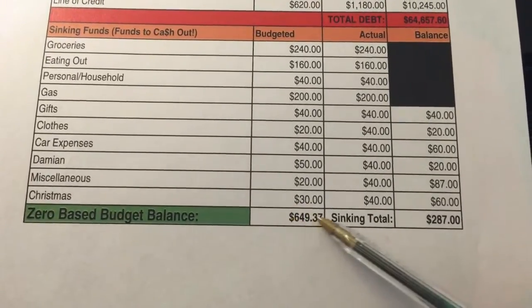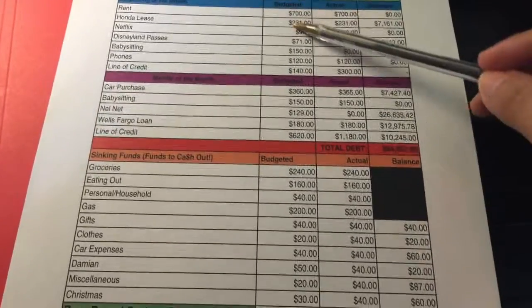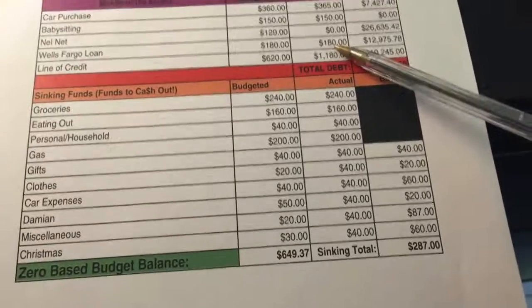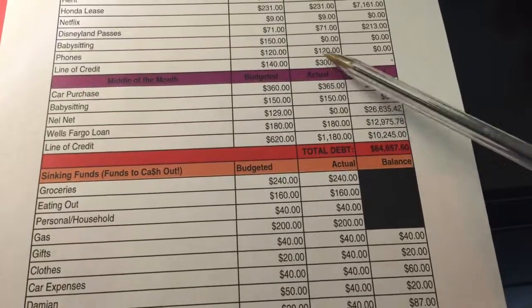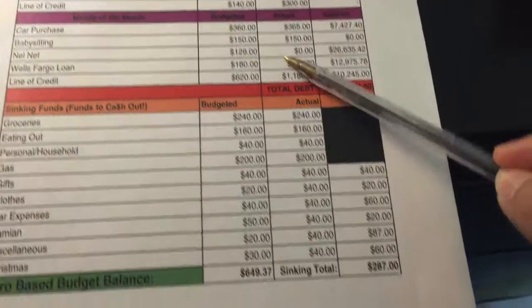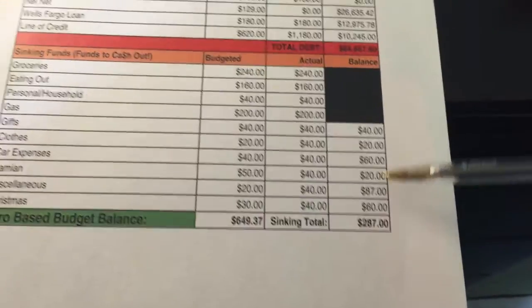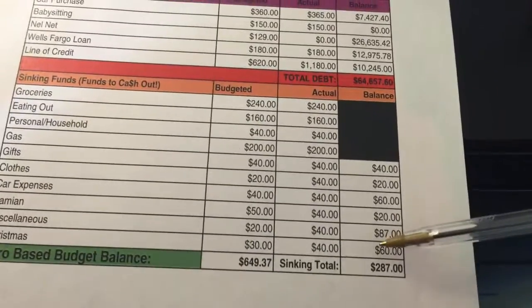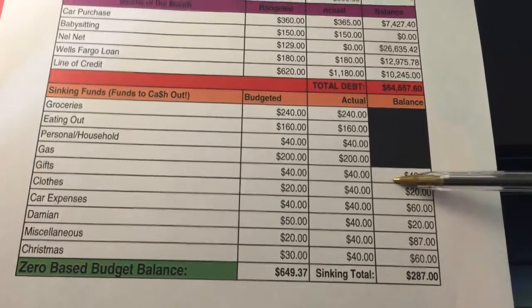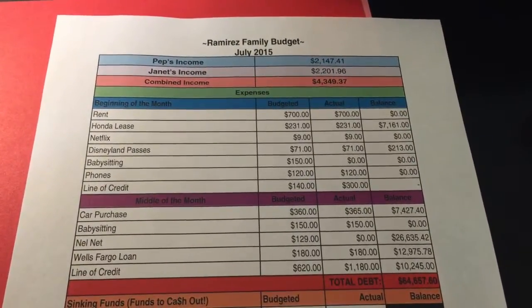We had $649 left over because I usually do a zero-based balance after all the projected amounts. As you can see, that $649 was covered between everything additional I threw into the student loan. Our balance in our sinking funds is $287 — that's the money we have set aside for all these things we're projecting to come in the next few months. And that is what our July review looks like.